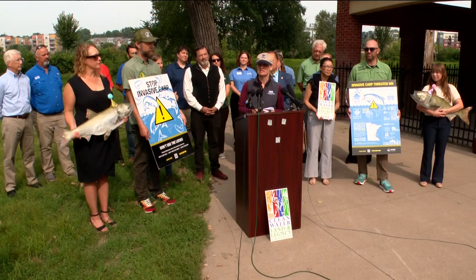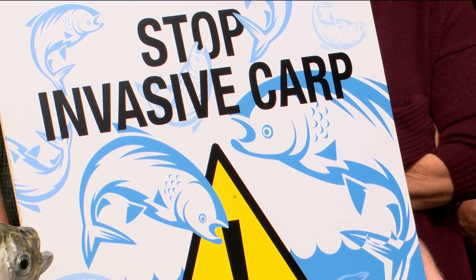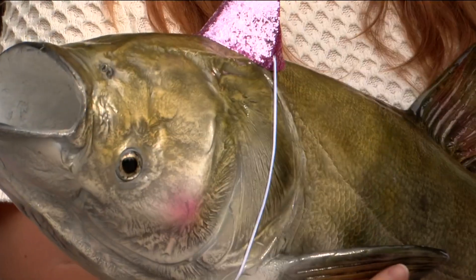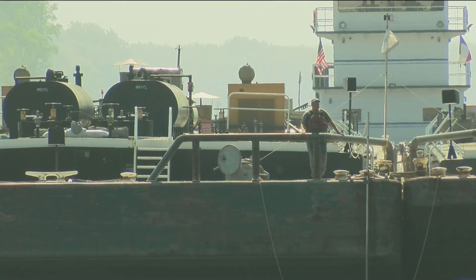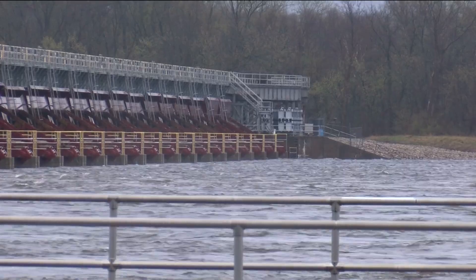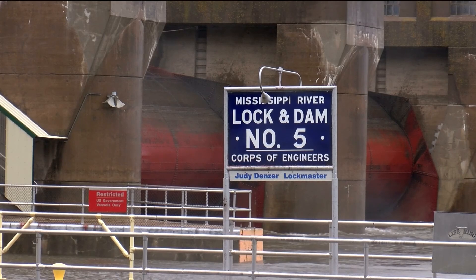Preserving our way of life is why lawmakers, conservation organizations, the Minnesota DNR, and the Stop Carp Coalition have come together on a new project to stop the spread of invasive carp in our state's waterways. The legislature has passed a $12 million investment to create an invasive carp deterrent system on the Mississippi River at Lock and Dam 5 near Winona.